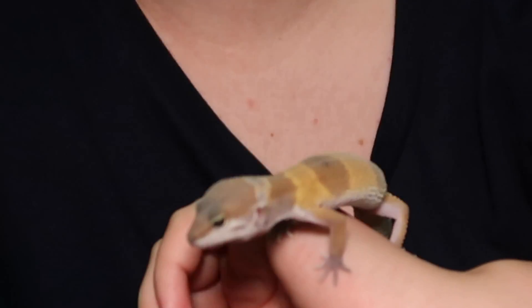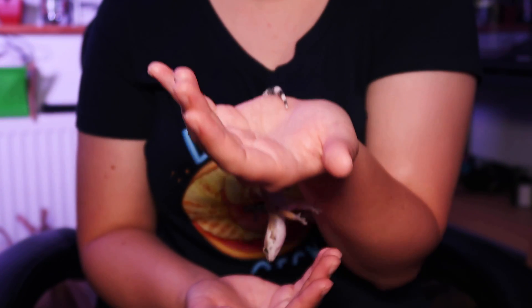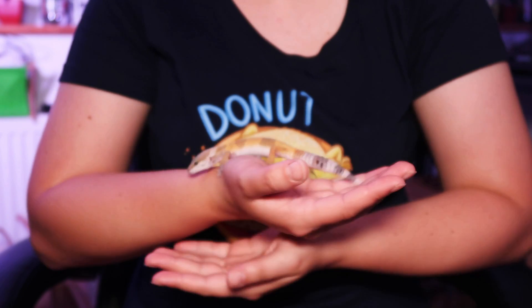Why did his mouth grow so wide? I bet it wasn't even in focus. Filming with a baby gecko is so difficult. Thank you.